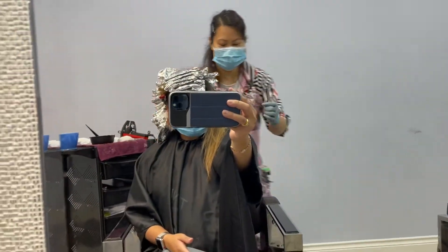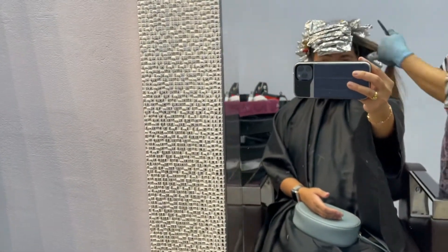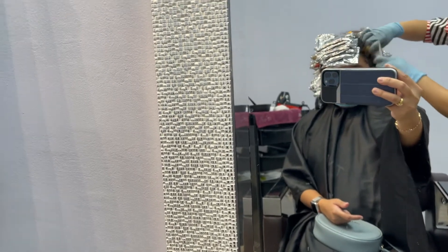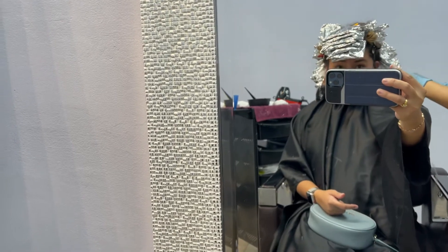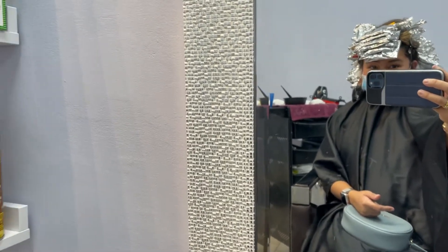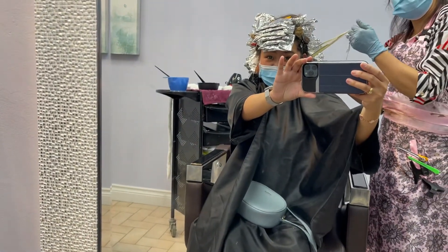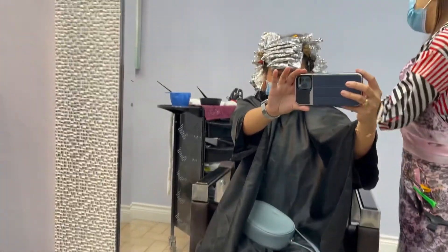So right now Annie's tying my hair, and we're gonna go to the sink and she's gonna remove some of the foils — the ones that she put earlier. Is it lifted already? Very, very light. Oh gosh, it's light! Okay, let's go.